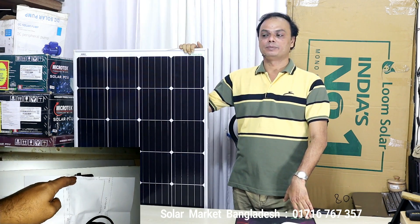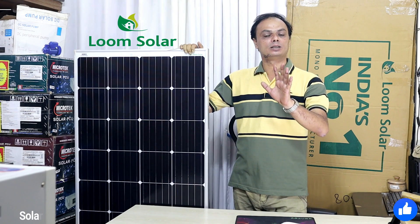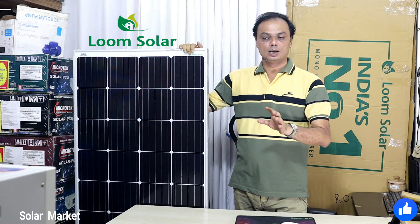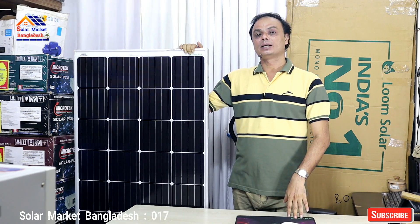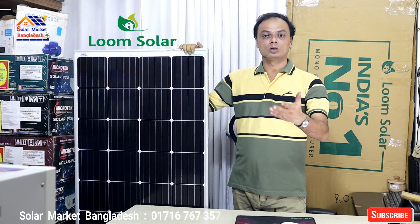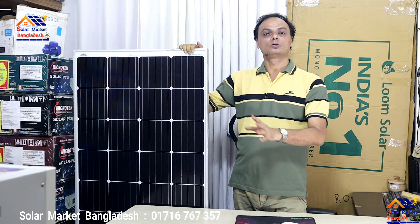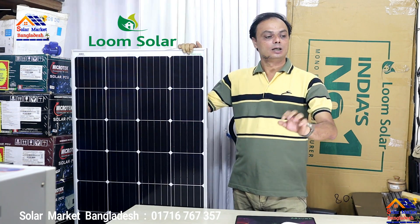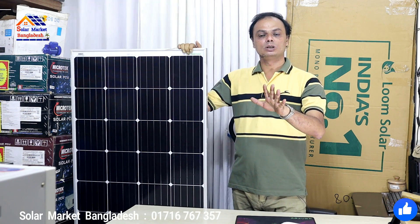We're talking about solar systems and IPS. In Bangladesh, we're talking about solar systems and IPS. We cover topics including solar panels, solar IPS, batteries, and charge controllers on this channel.